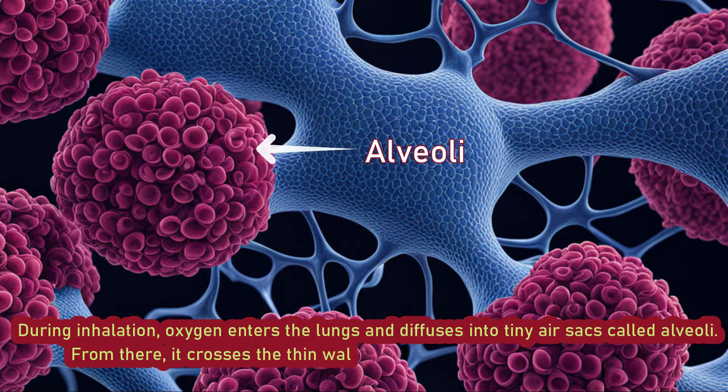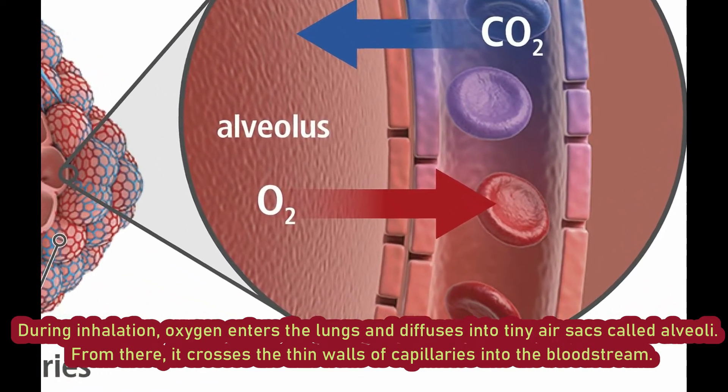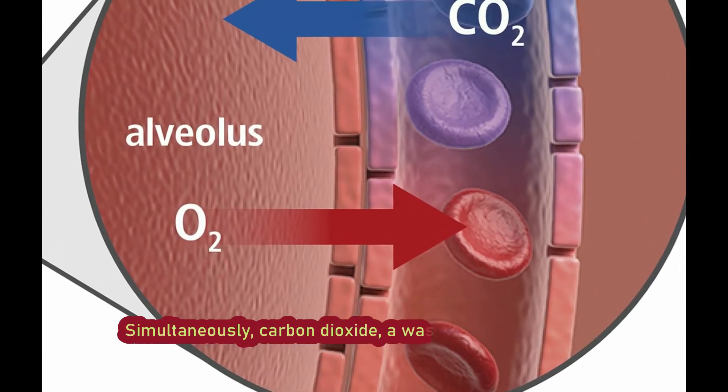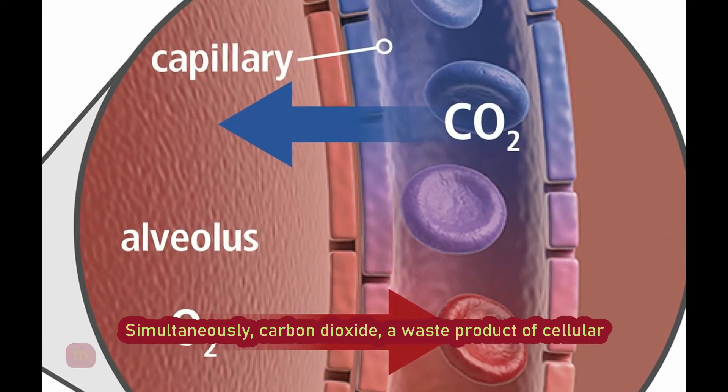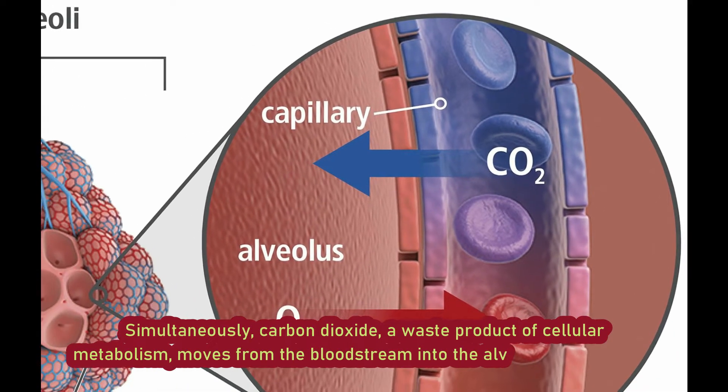From there, it crosses the thin walls of capillaries into the bloodstream. Simultaneously, carbon dioxide, a waste product of cellular metabolism, moves from the bloodstream into the alveoli to be exhaled.